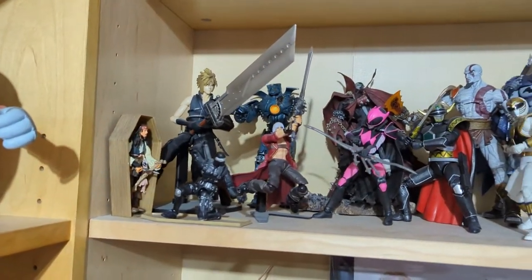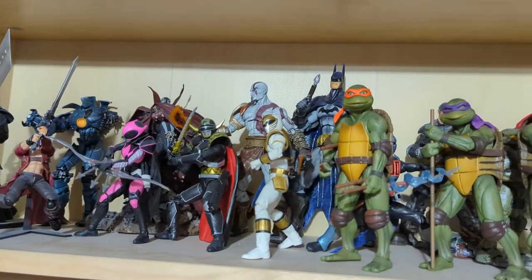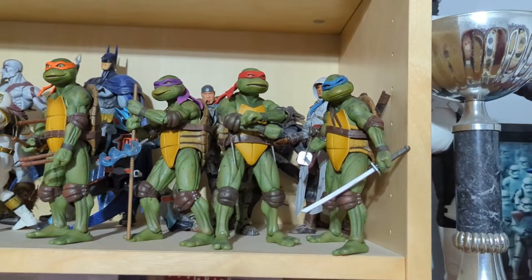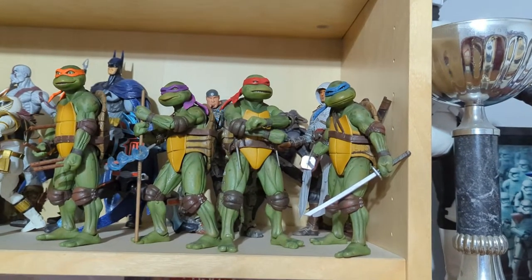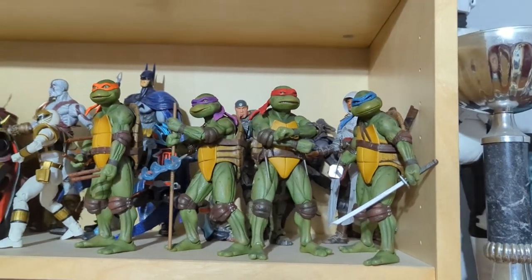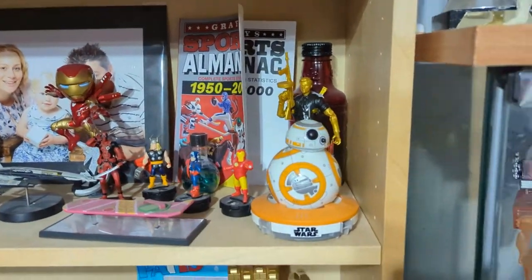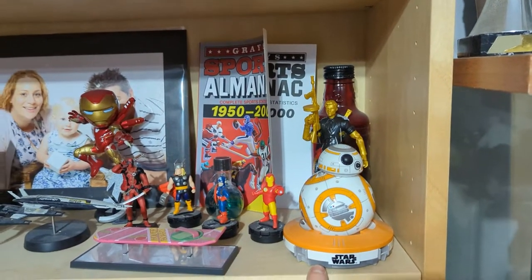Going down we've got all my action figures. We've got all sorts — we've got the 80s version of the Teenage Mutant Ninja Turtles. I really like that they brought those out, those are really cool figures. And then we've got BB-8, which is actually a working robot — it runs around and everything, controlled from your phone.